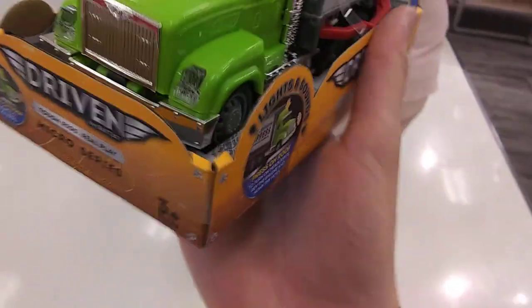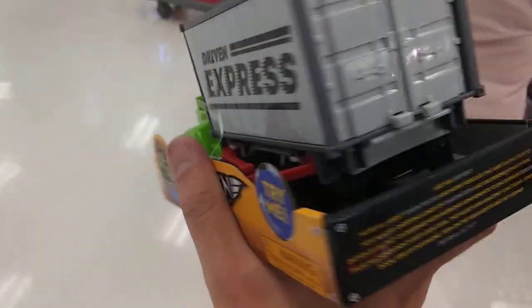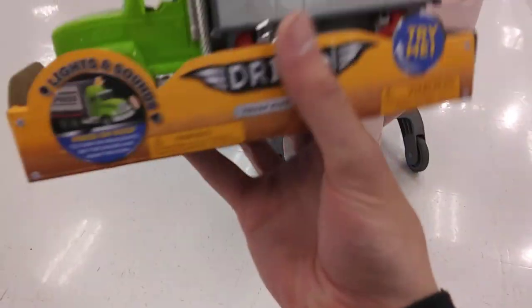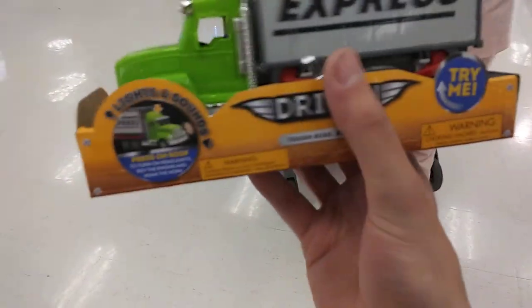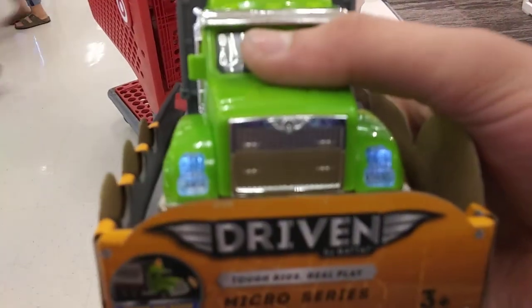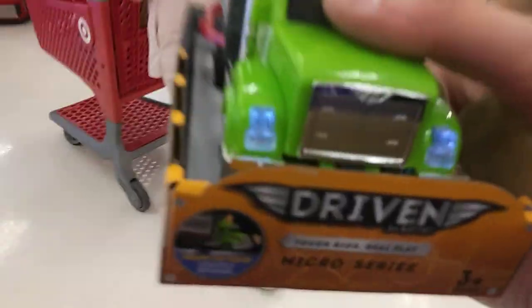This is their newest micro series vehicle. It's a light green color with a gray cab, a container, and those arms hold up the container when it's not on the truck. The containers are movable, doors and hood open, and a ramp comes out. It's got LED lights and engine sound. Overall, a pretty cool toy. Let's go check out.